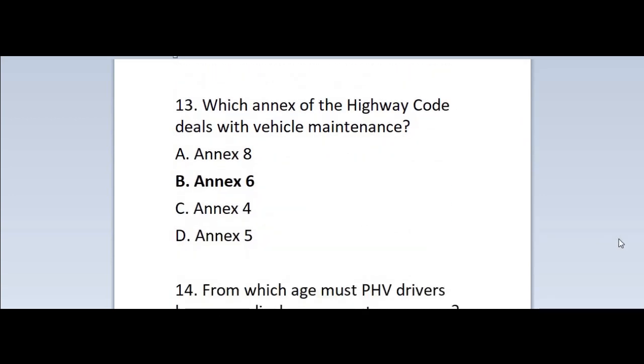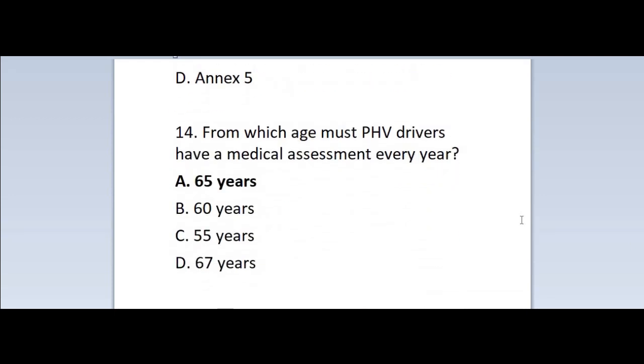Question 13: Which annex of the highway code deals with vehicle maintenance? A. Annex 8. B. Annex 6. C. Annex 4. D. Annex 5. Correct answer is B — Annex 6.